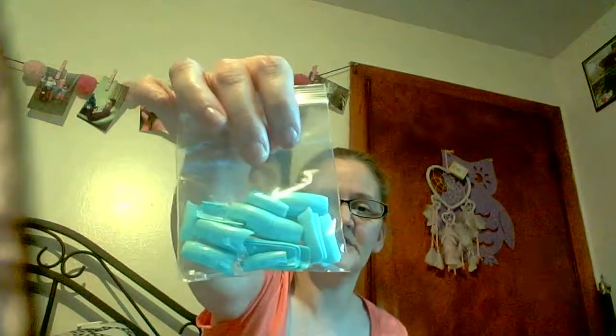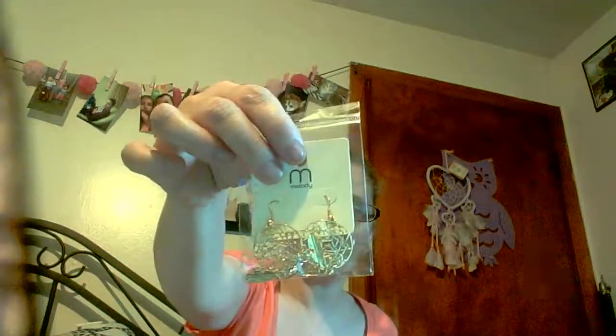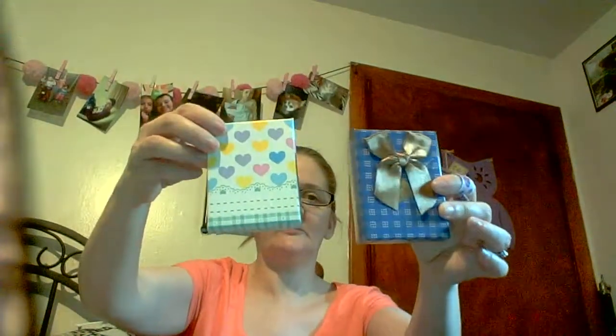Then I got press-on nails in like a minty green color. Then I got these cute Melo earrings — like dream catchers — and they're beautiful. Then I got these again; I love these, though I think one of the little bold things on it fell off. Two little gift boxes there.